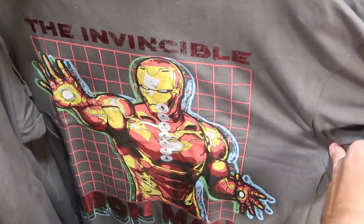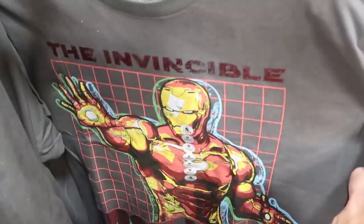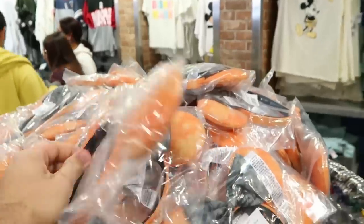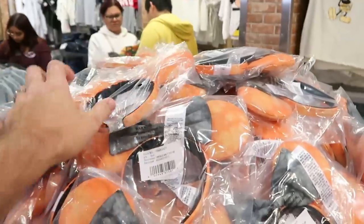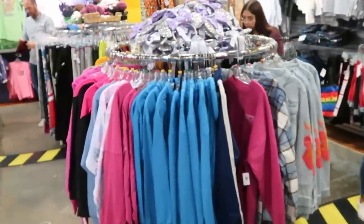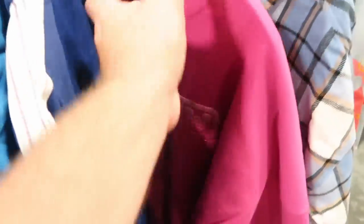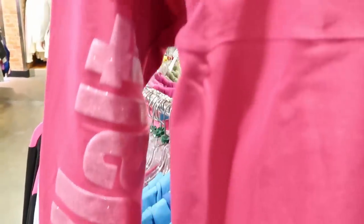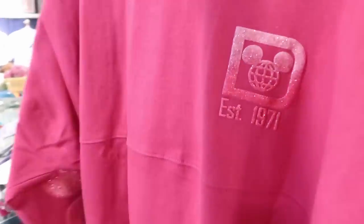New Invincible Iron Man men's t-shirts are $12.99 from $37, available in all sizes. Halloween ears from this past Halloween are $3.99 — bagged up and ready to go with so many left, which is an incredible deal. They also have fuchsia women's spirit jerseys for $30, with 'Walt,' 'Disney,' and 'World' across the sleeves.